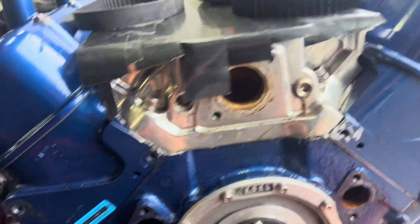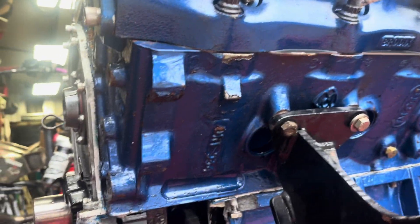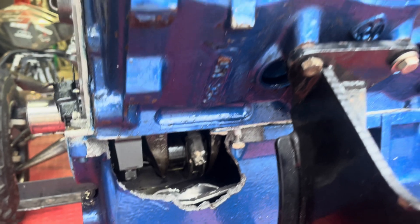Later in the season - or after the season - we'll pull it all apart and find out what the real damage is. Maybe we get lucky and the block's okay. I don't know if we'll be lucky with the crankshaft, but you never know.